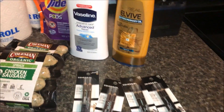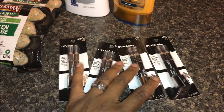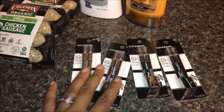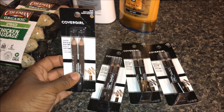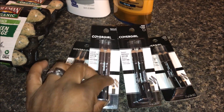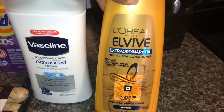I'll start right here — I got these CoverGirl brow pencils. I was able to get four of these. They were $4.49; I had a $2 off coupon that doubled to $4, so I paid 49 cents each. This coupon was on coupons.com. I got a light brown, a soft brown (I won't be using that — I'll give it away), a rich brown, and two black. So 49 cents for those.